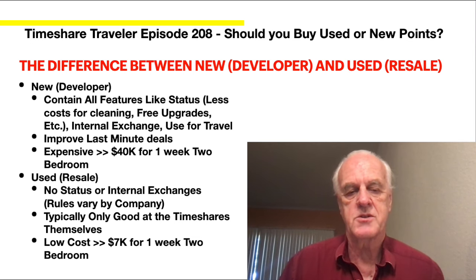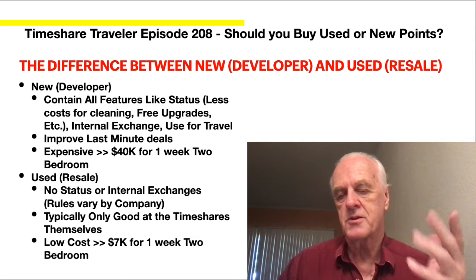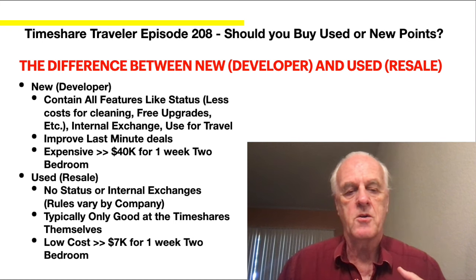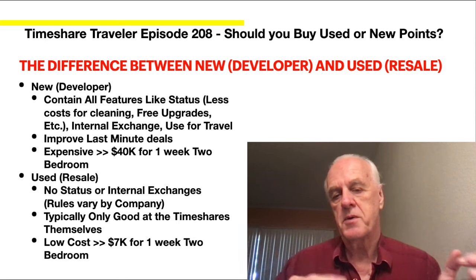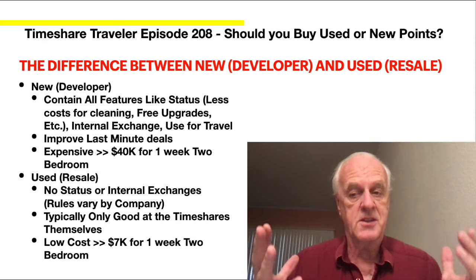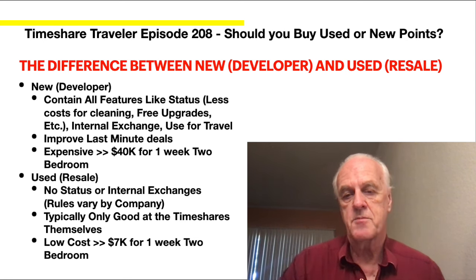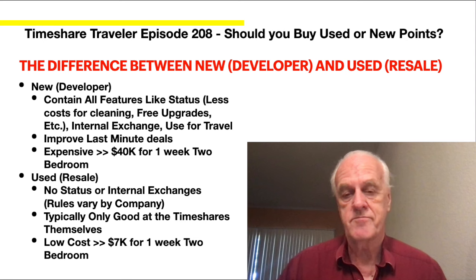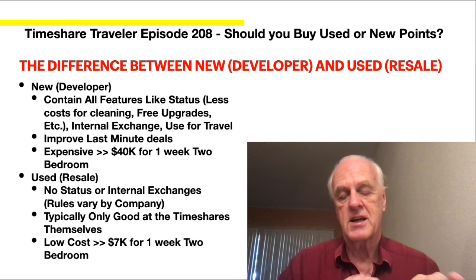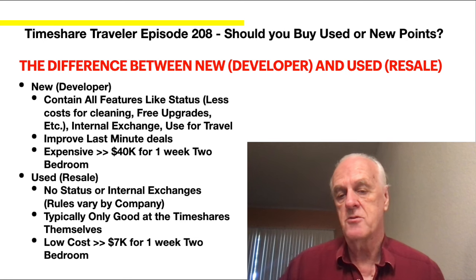Used, better known as resale, comes with no status and no internal perks. A lot of those perks I just mentioned — you don't get them. It's typically only good for the timeshares themselves. Like I own Worldmark, but I use a lot of Club Wyndham and just pay a $49 exchange fee, since most of Hawaii is Club Wyndham. If you just had Worldmark resale, you can't really use it to go to Hawaii. But resale is really low cost — $40,000 versus $7,000 for a one-week two-bedroom.